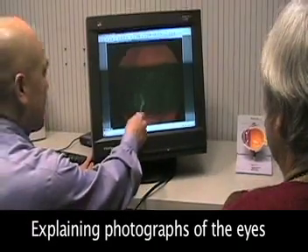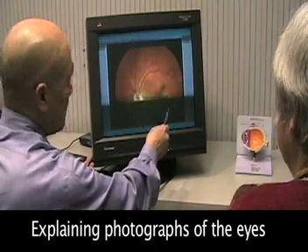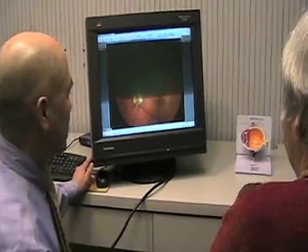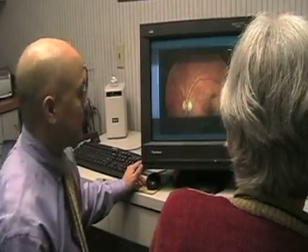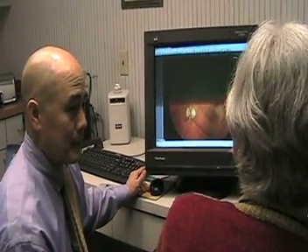What we're looking at is the optic nerve is right here, and this region is the macula. This patch right here is where you have some leakage of blood and fluid underneath the retina, and you can see that there's some blood here as well. As we discussed, we're going to do another injection for you today of the Lucentis into the vitreous gel inside the eye.